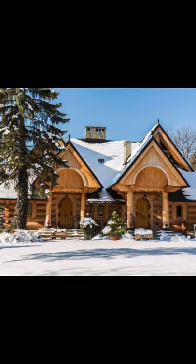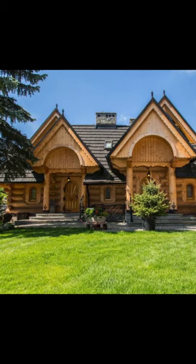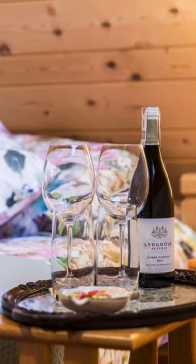Hi and welcome back to another episode of Hygge House. In this episode we're going to see this winter log cabin with amazing interiors.